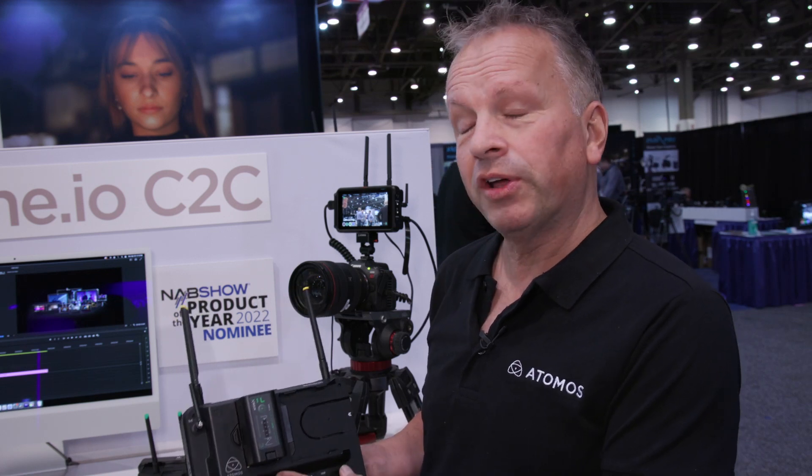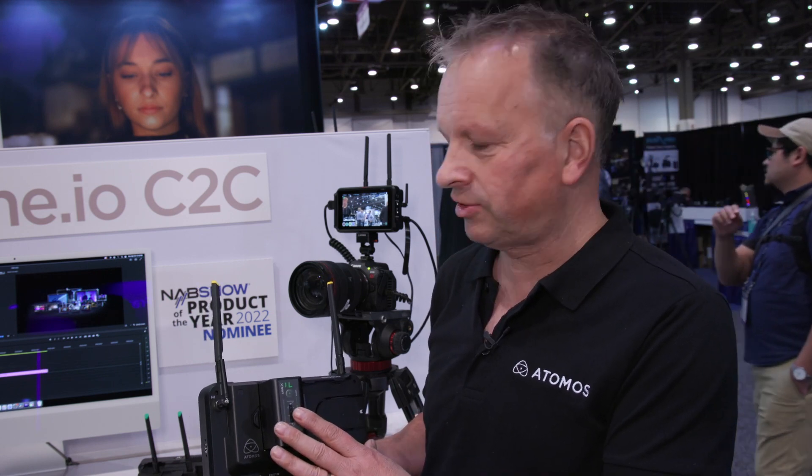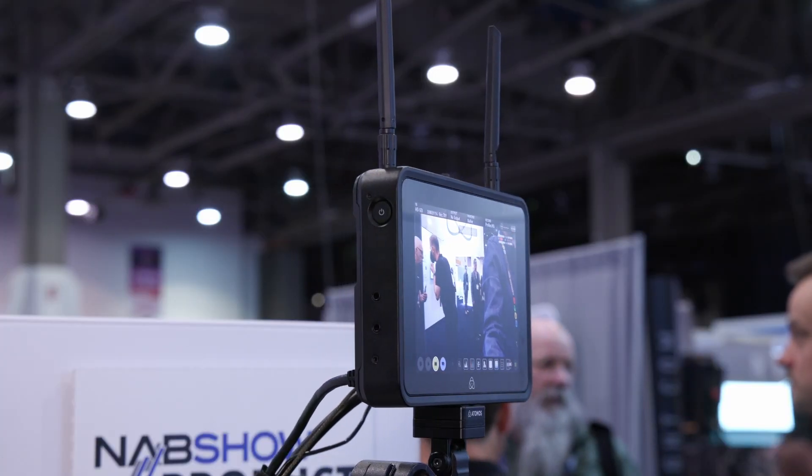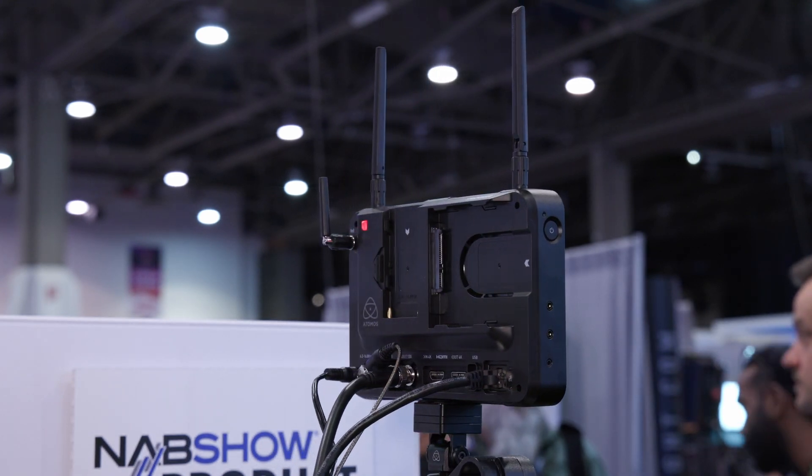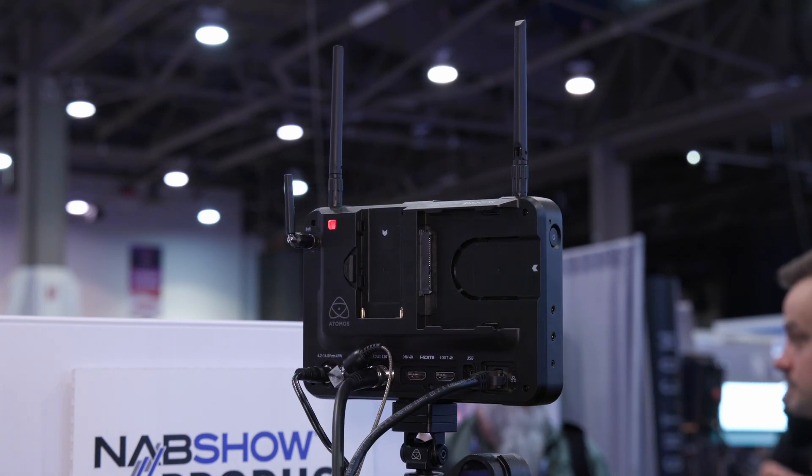We're also launching a whole new integrated product in the Connect range: the Shogun Connect. All of the functionality we've got with the Atomos Connect module is built into one integrated product. We've got Wi-Fi 6, Ethernet capabilities for connecting to the cloud, Airglue RF sync, long-range sync, timecode and control, Bluetooth sync for third-party devices, SDI in, SDI out, HDMI in, HDMI out, multiple power options, USB-C, USB-3 which can be used in the future for external media, and a cellular dongle for LTE, 4G, and 5G. This integrated product also has a super bright 7-inch HDR HD screen at 2000 nits.